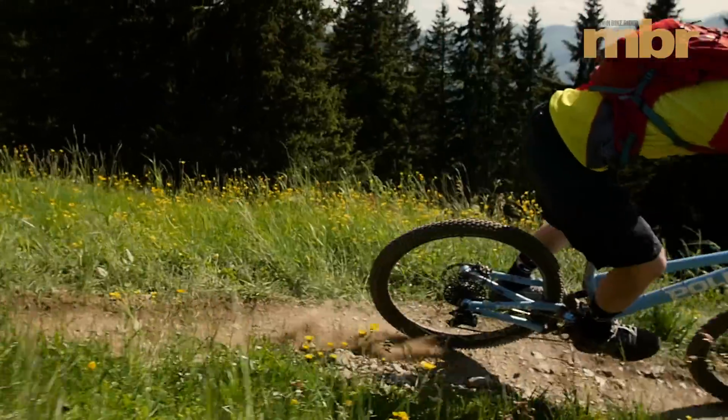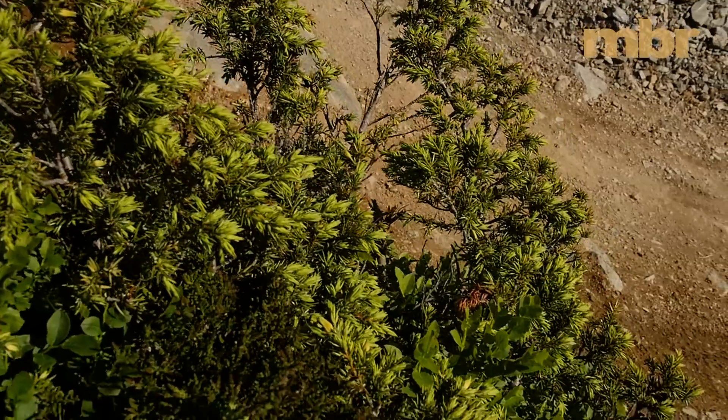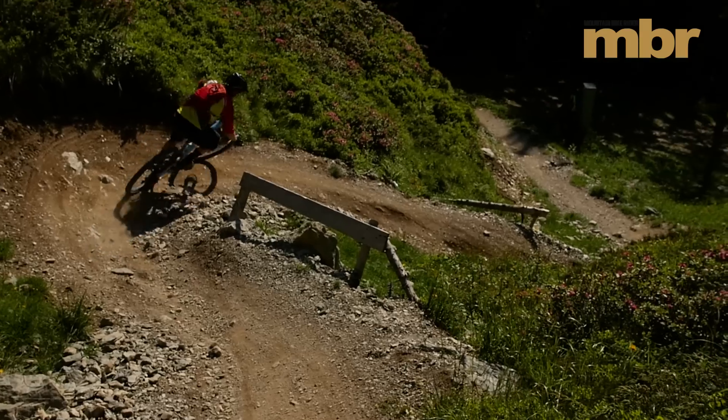This produced great traction on our Alpine test trail and when combined with that vast wheelbase and slack head angle, the Pole boasted supreme stability and inspired huge confidence.